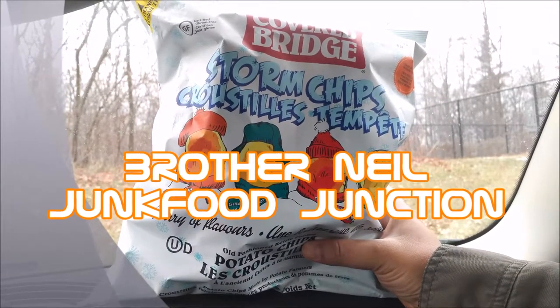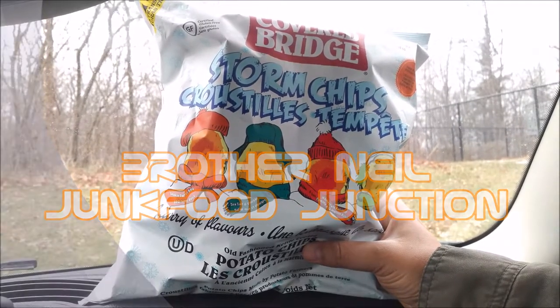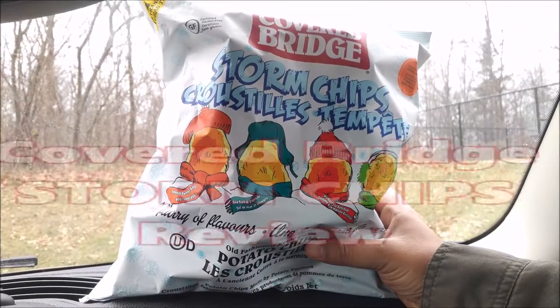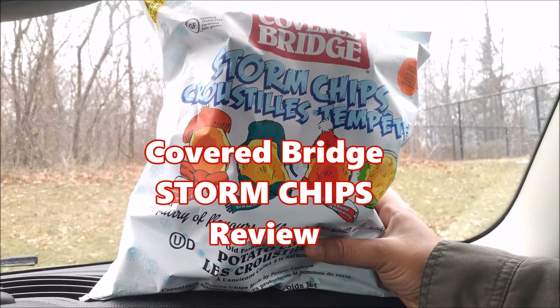Brother Neil here, and today we're tasting Covered Bridge Storm Chips. These are an exclusive Canadian brand made from Cape Cod potatoes in New Brunswick.